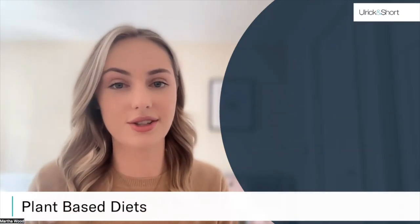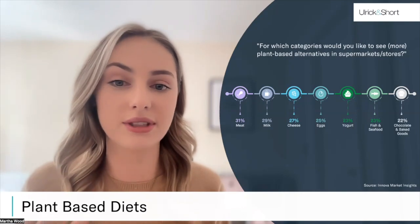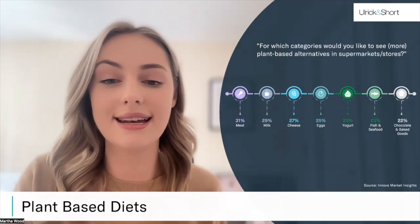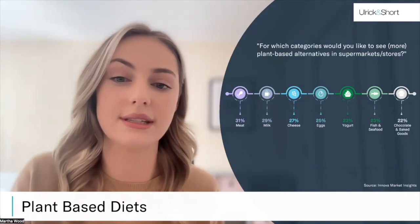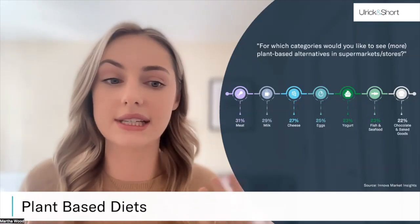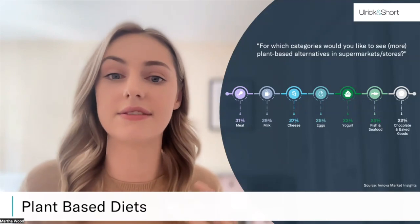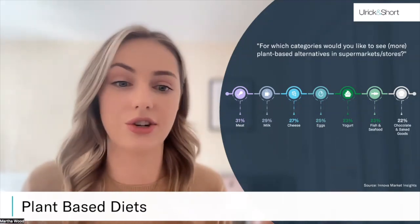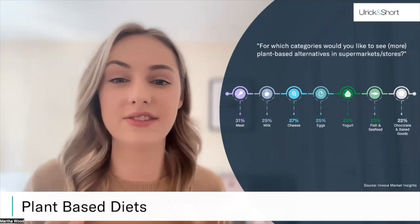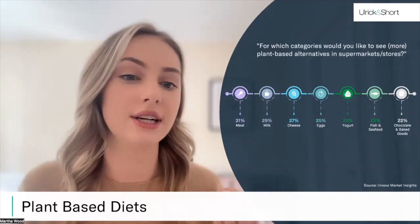On the flip side to cost, we're seeing pressure from consumers to replace egg in applications, as more and more are switching to a plant-based diet and wanting to see more plant-based alternatives on supermarket shelves. 30% of consumers now say they are substituting eggs, and one in four want to see more egg alternatives in supermarkets. In the chocolate and baked goods category, 22% of consumers want plant-based alternatives. We have seen manufacturers begin to take on this challenge, with an 11% increase in products launched across Europe with a plant-based or vegan claim from 2021 to 2022.